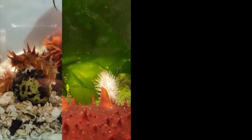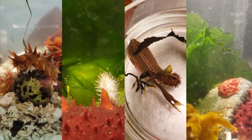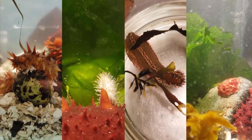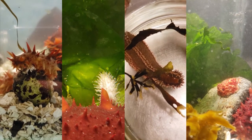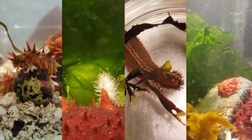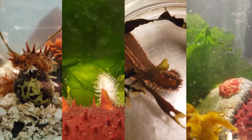Sea cucumbers play an important role in marine ecosystems by recycling nutrients, similarly to what earthworms do on land, and they also serve as food for other organisms. Today we are going to show you the body plan of some sea cucumbers, tell you how they function, what they like to eat, and highlight unique features of each species.